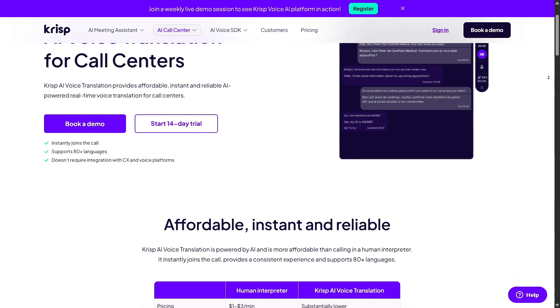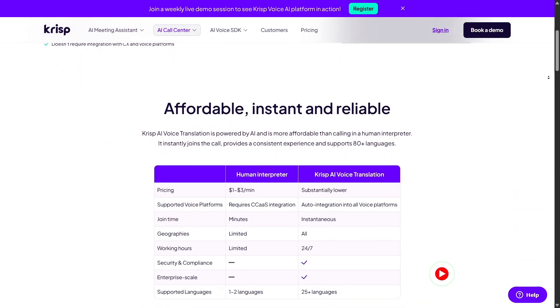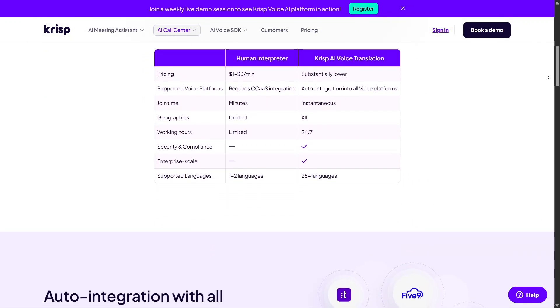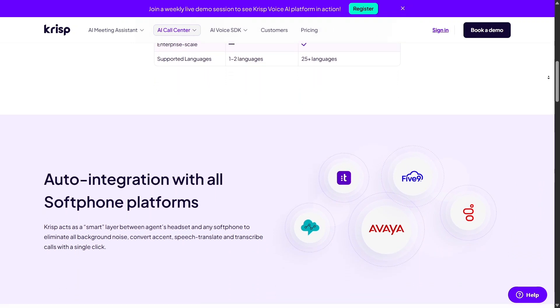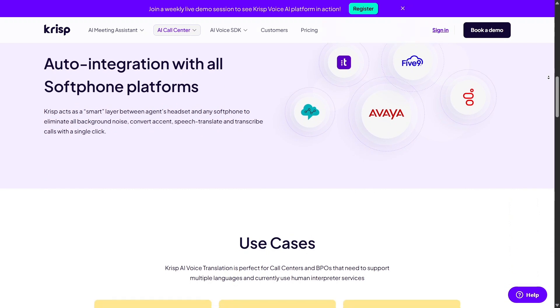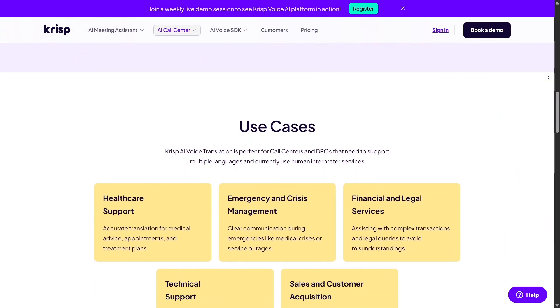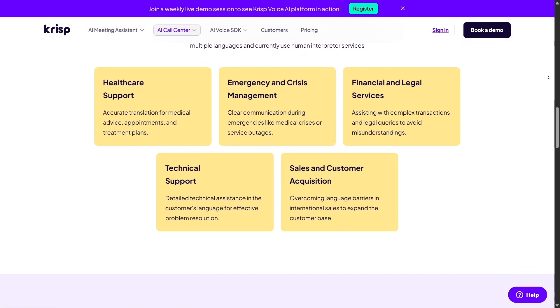CRISP boasts impressive credentials too — recognized by TIME as one of the 100 best inventions of 2020, and Forbes labeled it among America's most promising AI companies. Their tech, CRISPnet, powers noise suppression in apps like Discord, and everything runs locally on device, even the transcription and ChatGPT-based summaries added in 2023, so your data stays private.